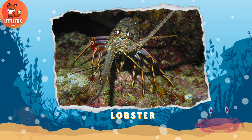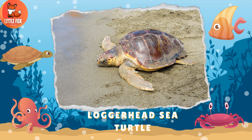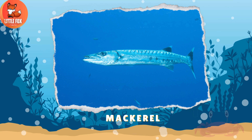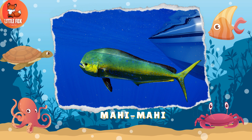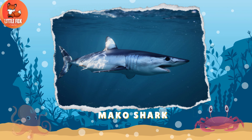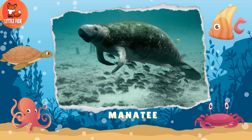Number 71: Loggerhead Sea Turtle. Number 72: Mackerel. Number 73: Mahi Mahi. Number 74: Mako Shark. Number 75: Manatee.